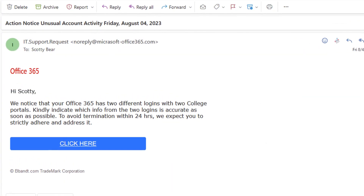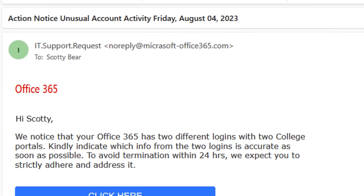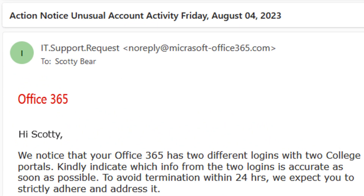The first indication that this email isn't genuine is the sender's information. When receiving an email from a large company like Microsoft, you would usually expect it to be clear who the sender is. Instead, a generic name is used. Further examination reveals that the sender's domain — which is the part of the email address after the at sign — contains a spelling error, indicating it is not from a valid Microsoft domain.